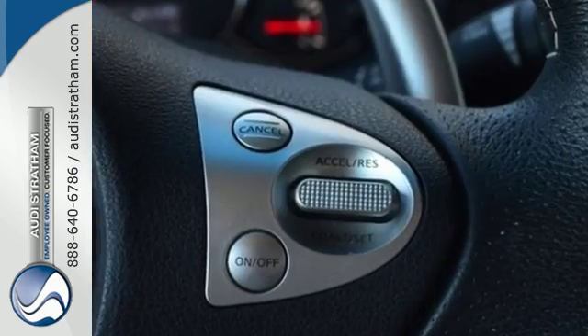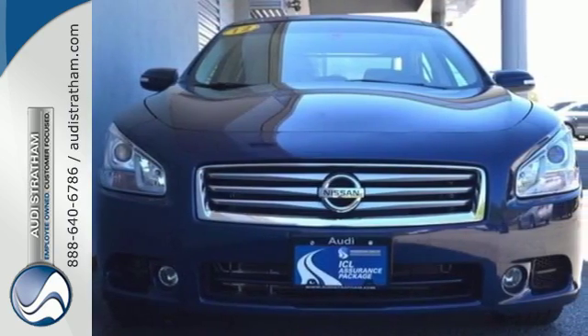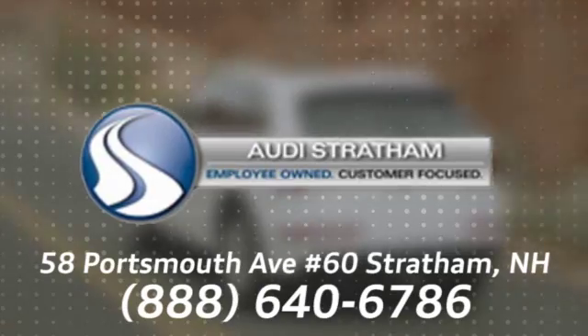Feel free to come in today for a test drive and see how well this Maxima works for you. Wherever you are, we are there. We're conveniently located at 58 Portsmouth Avenue, number 60 in Stratham, New Hampshire.